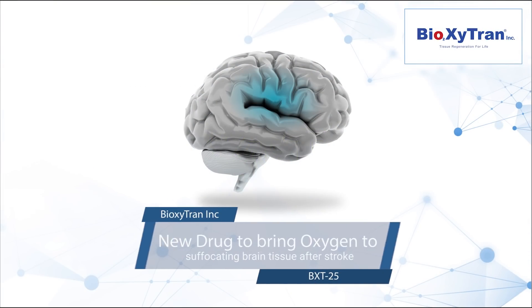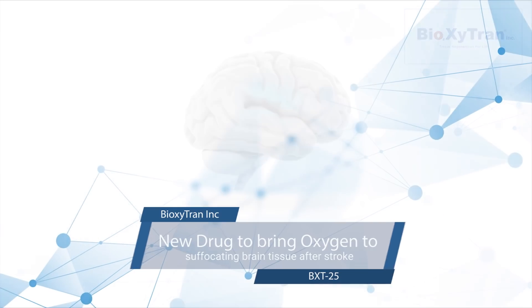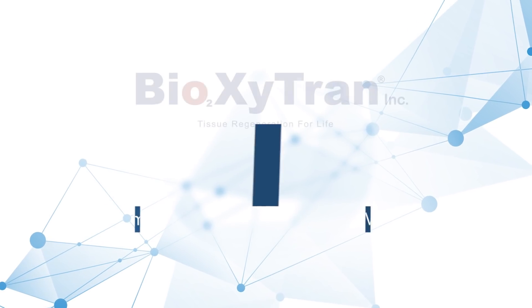Ioxytran Inc. has developed a drug to deliver oxygen to suffocating brain tissue in the event of a stroke. This new proprietary molecule, codenamed BXT25,